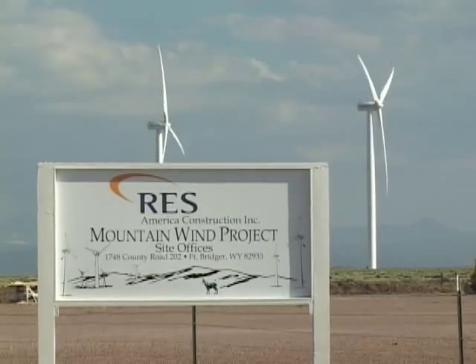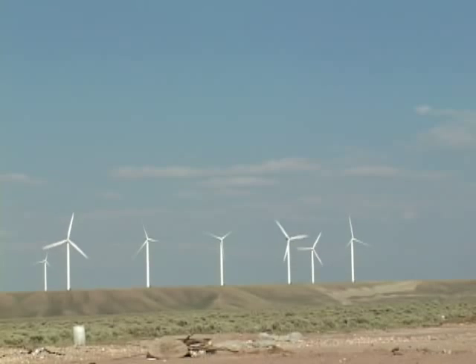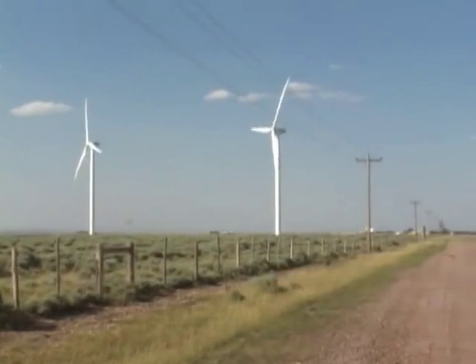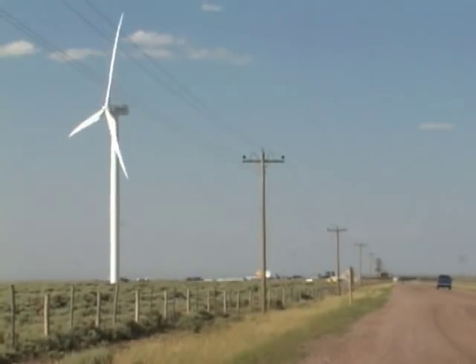Utility companies will build a large number of wind turbines near each other to form a wind farm, and they will work together to deliver energy to the electric grid. Homeowners, farmers, and ranchers in windy areas can also use wind turbines as a way to cut their electric bills.